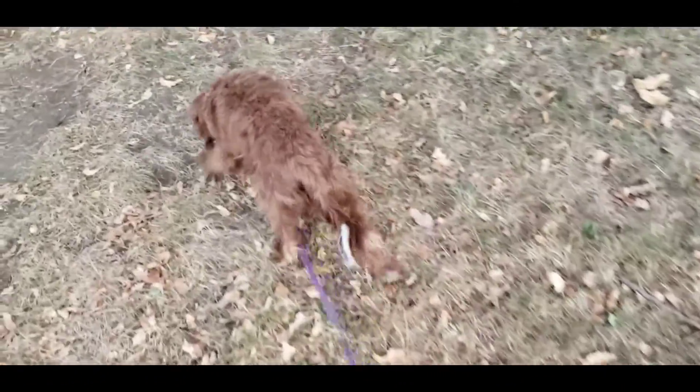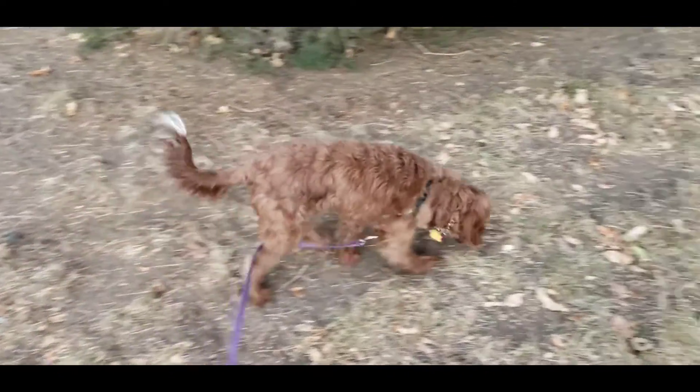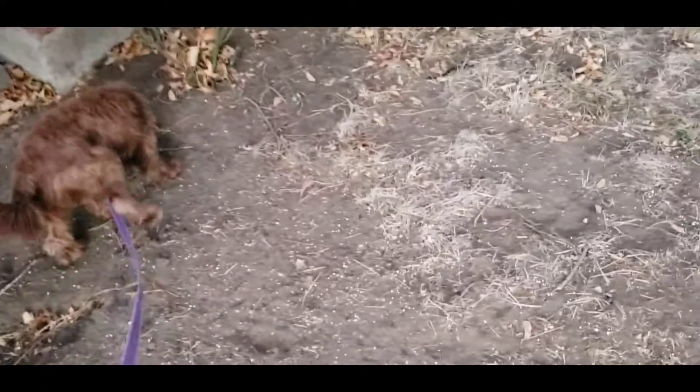So the things that I'm starting to do is when I see any of that tension with oncoming dogs — it's not always that way, she's actually come a long way — but when I'm still seeing that tension, I start to back her up just a little bit and then I feed, feed, feed her like crazy.